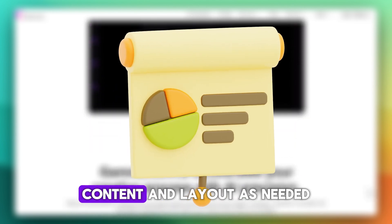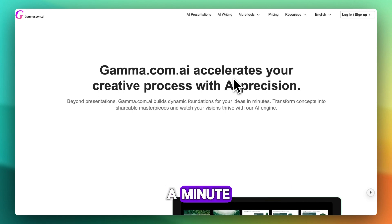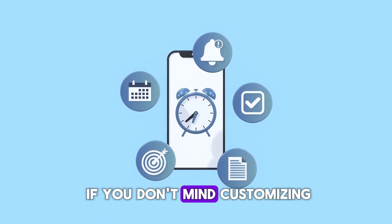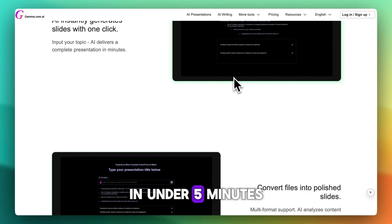You can then tweak styling, content, and layout as needed. From nothing to a polished deck takes just a minute. Gamma suggests layout, icons, charts, and even tone. If you don't mind customizing, you can hold a ready-to-share deck in your hands in under five minutes.